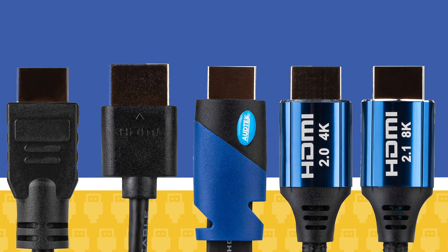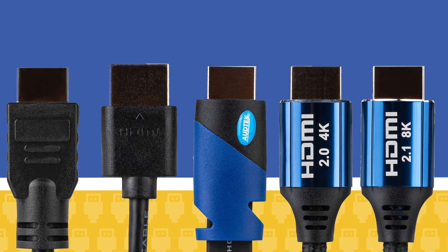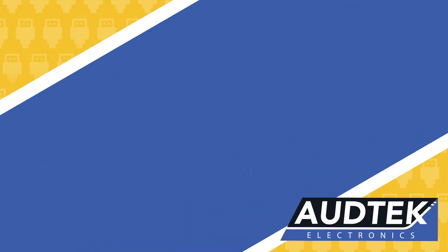All of the series, except Premium 2.0 and 2.1, are certified CL2 and UL for in-wall installations. Now let's talk about the differences in the series.